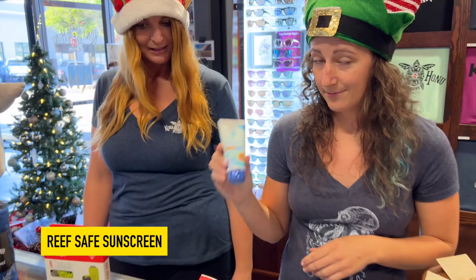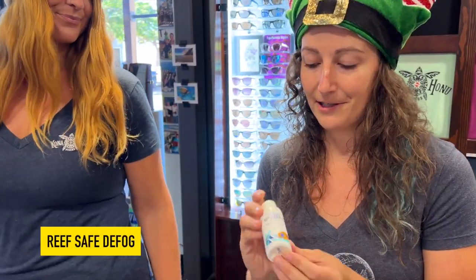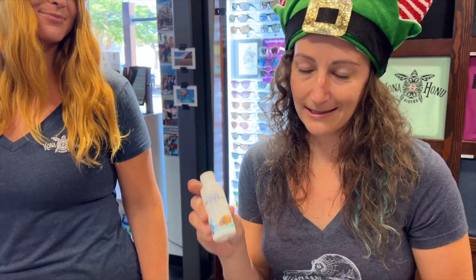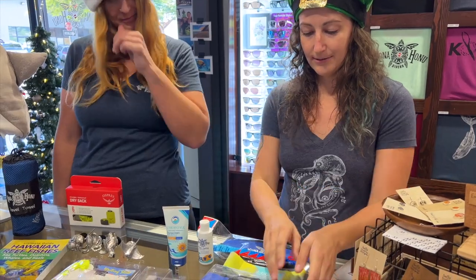Some other essentials are sunscreen — everyone needs sunscreen, and it's reef safe, super good company. They also make a defog that is super awesome; a lot of people use it and divers always need this.